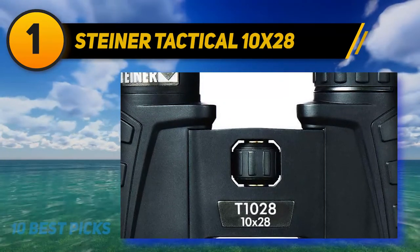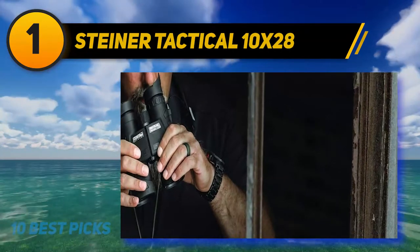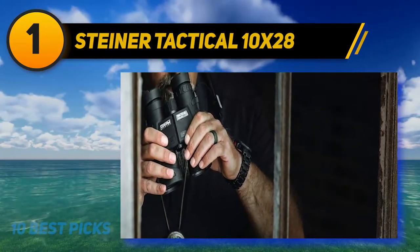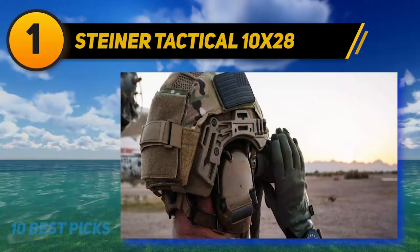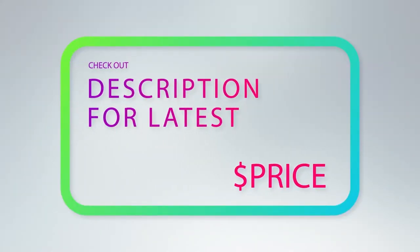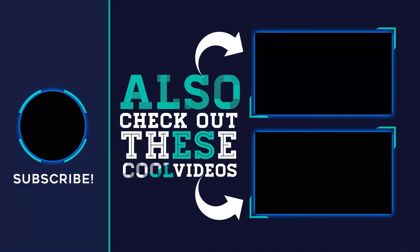Best of all, these lightweight binoculars are comfortable to use because they rest nicely in the palms, and the scopes have large knobs for accessible settings. For more information and price, check out the product links in the description underneath the video. Thank you for watching this video — please subscribe to my channel, share this video, and hit the like button.